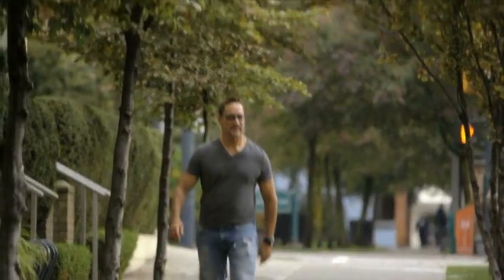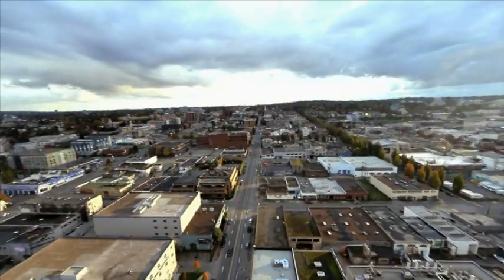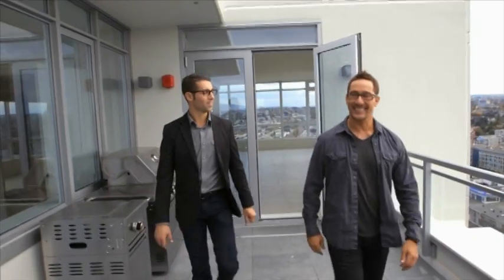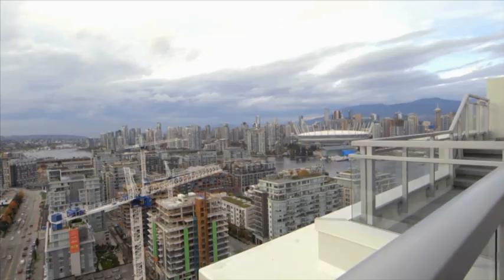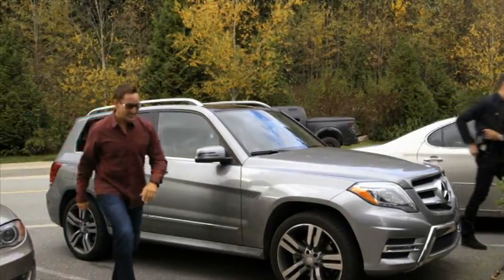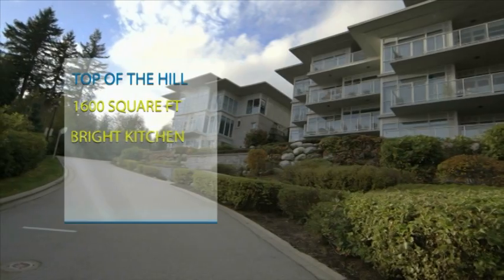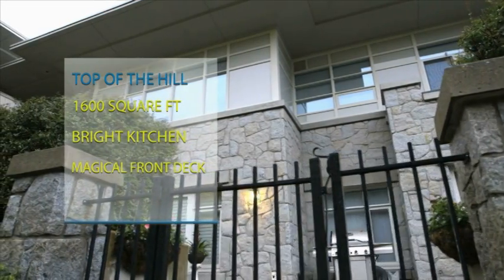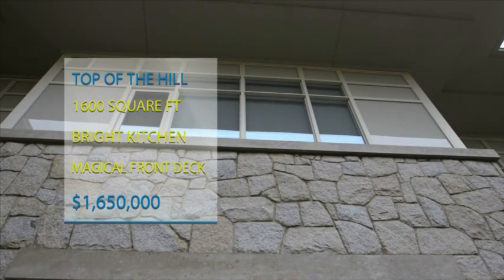Camille loves being in the action and seeing big city views right outside his window. I need to feel the atmosphere in downtown — I think this is the most important thing for me. The first place he saw was a penthouse high up in the sky with jaw-dropping 360-degree views of the skyline. Next up, just outside the heart of the city, is a property with a different skyline view that is a bit more family friendly. The top-of-the-hill townhouse is over 1,600 square feet, features a bright kitchen and a magical front deck. The property is listed at $1.65 million.